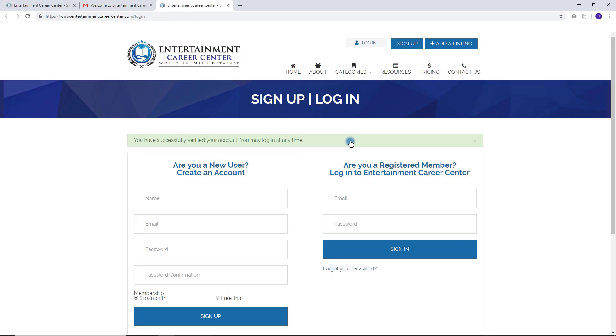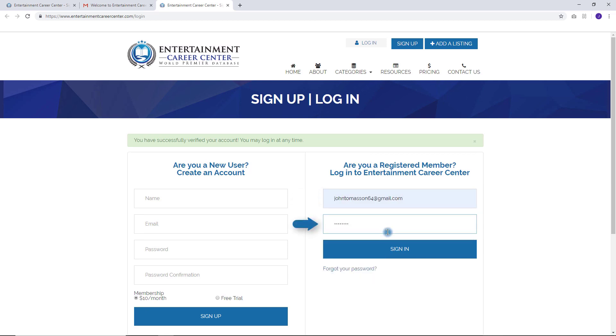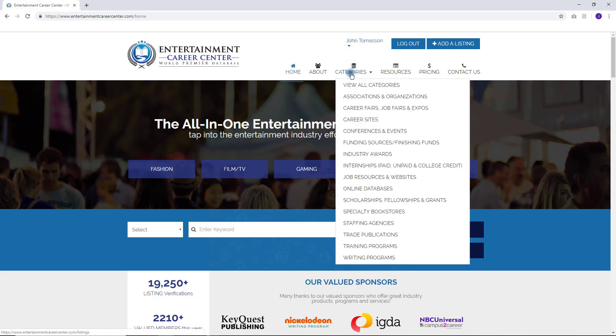That's it — your sign up is complete. To log in, simply enter your email, password, and click sign in.